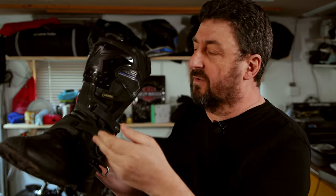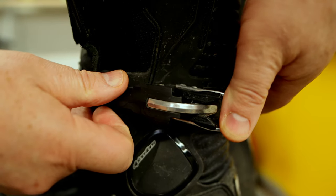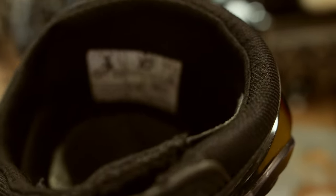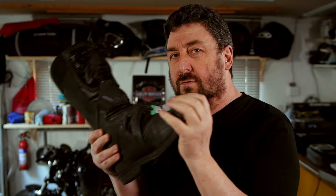If you put the build quality of that boot together with the hardware used — for example, these bulletproof buckles, armour on the front, thick material — I think you can't ask for a better product.